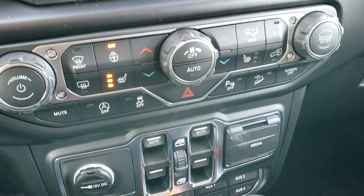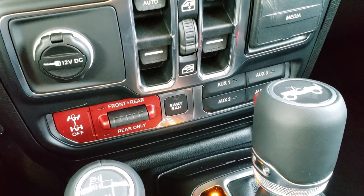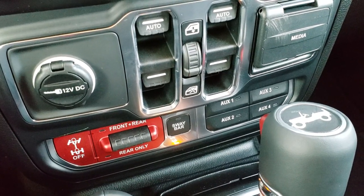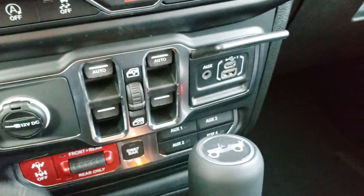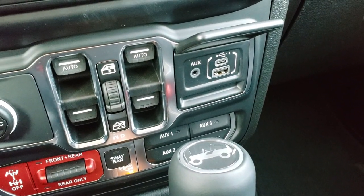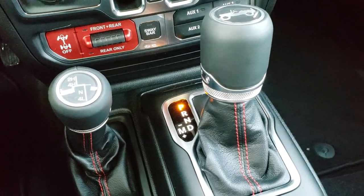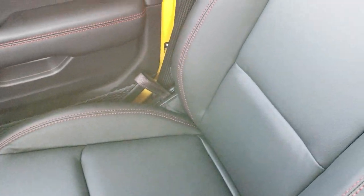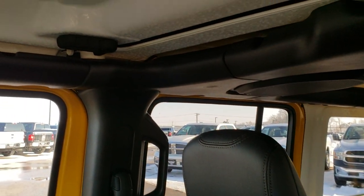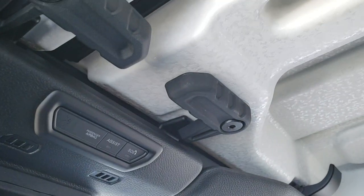It has dual climate control, and you have your front and rear axle locks as well as your sway bar disconnect, which are part of the Rubicon package. With the towing package you get four auxiliary upfitter switches, and in the media center you have an aux input, USB, and USB-C. This one has the 8-speed automatic transmission and the 4x4 shifter in the middle.